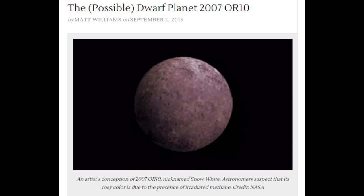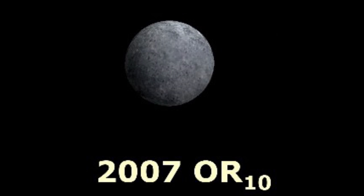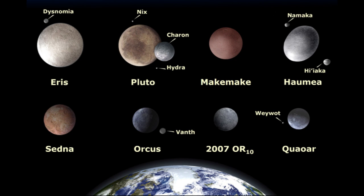We are over at Universe Today, and we are digging deep into one of my favorite subjects — Planet X light, if you will.